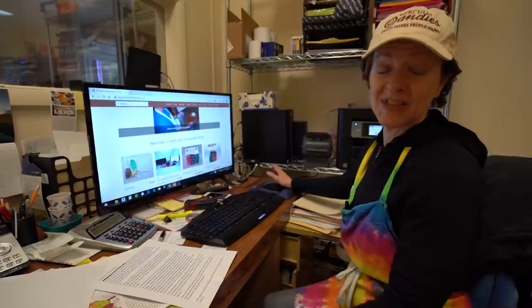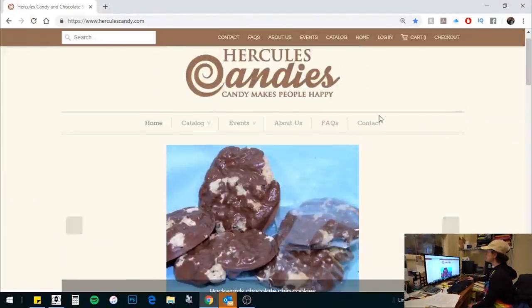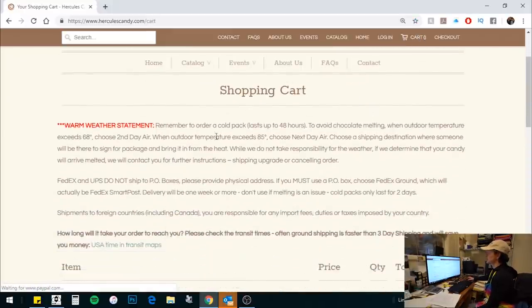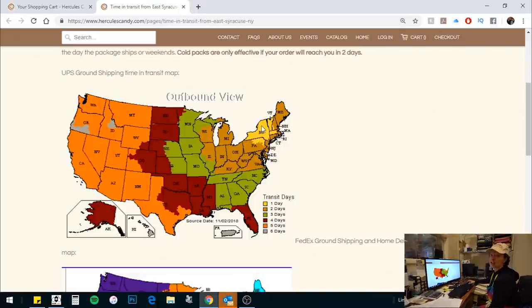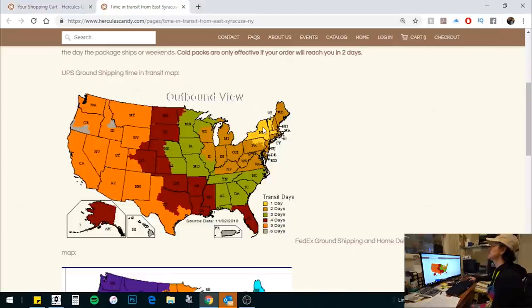To determine the time in transit, I have a handy map on our website on the shopping cart page. Put your items in your cart, then go to your cart — it says 'Shopping Cart' and then 'USA Time in Transit Map,' so just click on that. You've got UPS listed first and FedEx second.